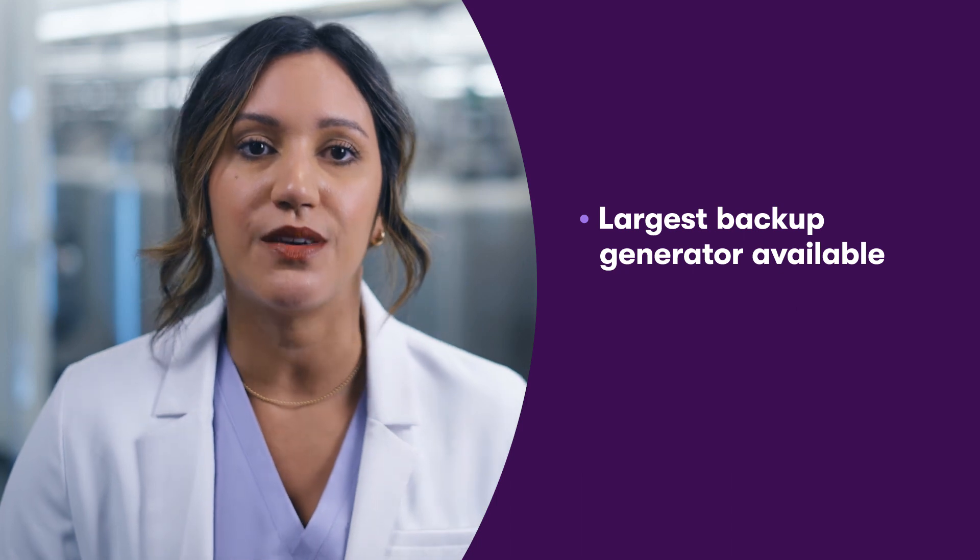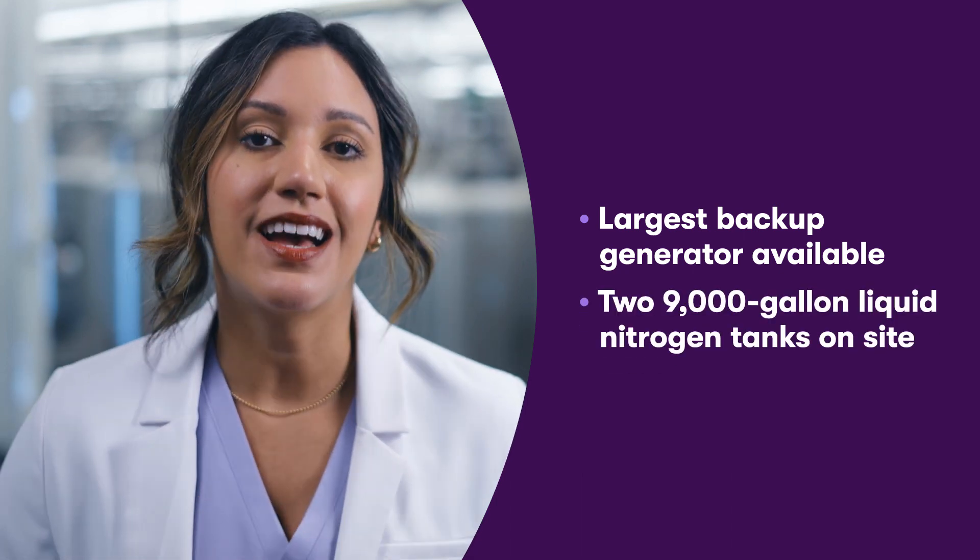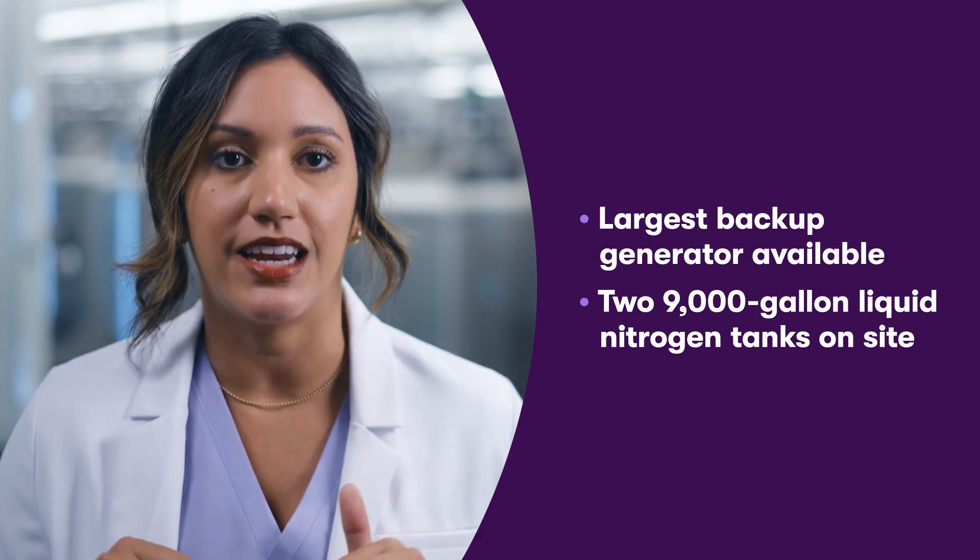CBR has invested millions of dollars to help ensure the long-term viability of your baby's stem cells. Their secure facility is supported by one of the largest backup generators available. The laboratory maintains two 9,000-gallon liquid nitrogen tanks on-site.